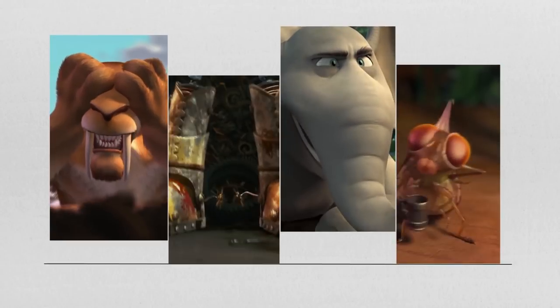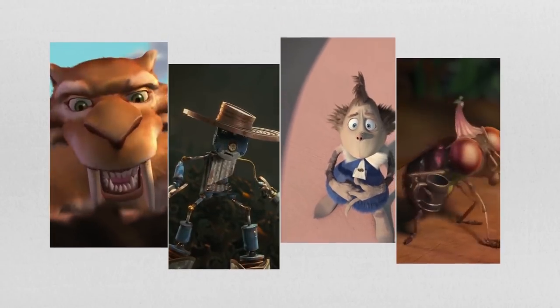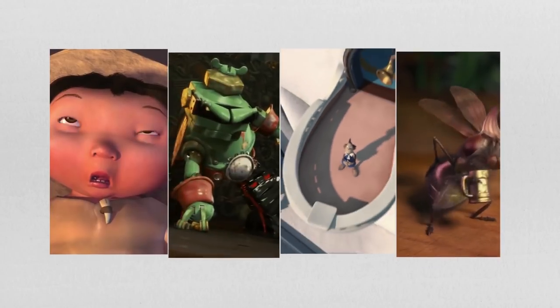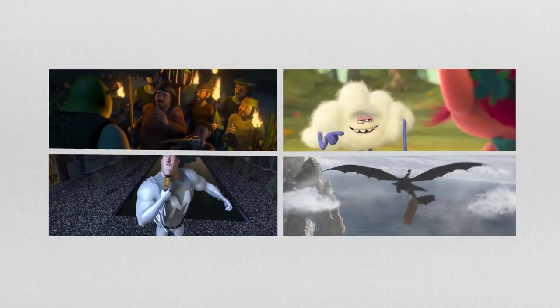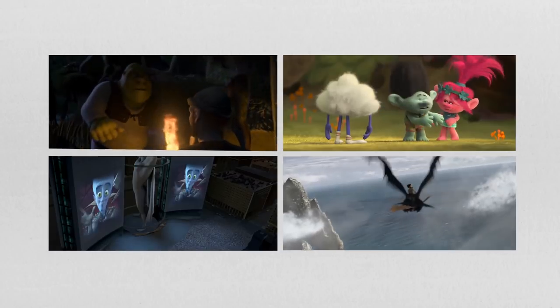Here's a question. Can you tell whose work this is? Who made these? How about these? Too easy? Well, how about these?